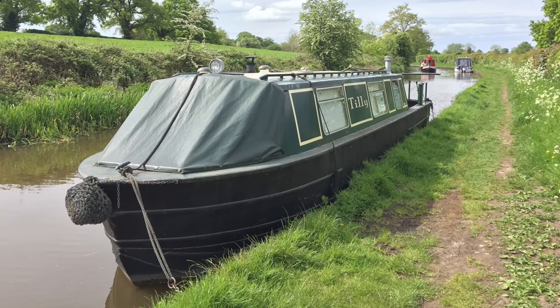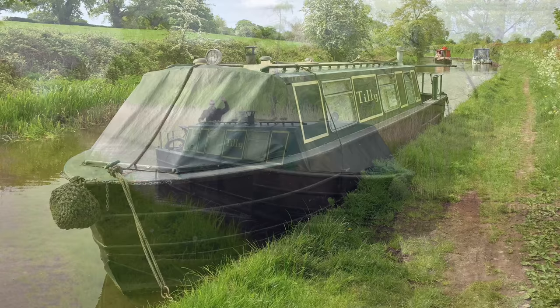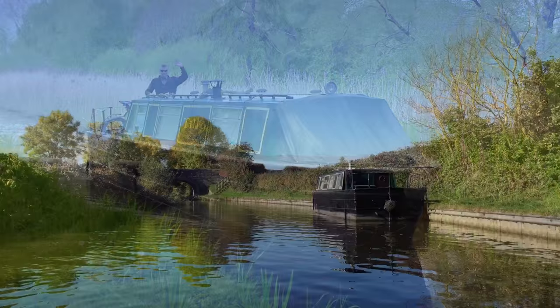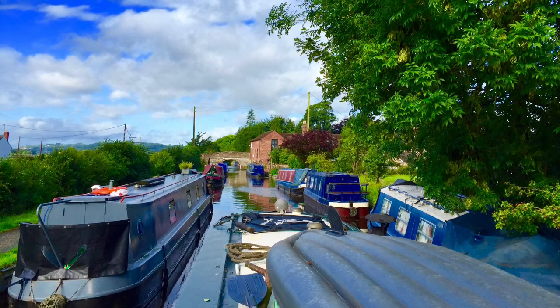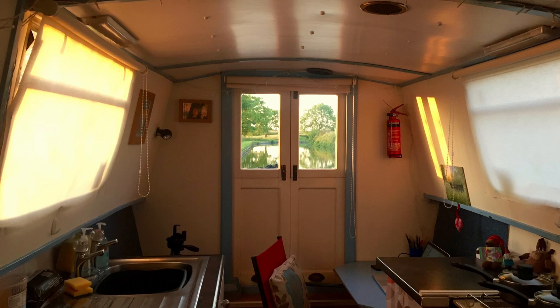Hello, my name's Dan and I wanted to put together a very quick video to give you a little bit of a guided tour about my 30-foot Springer narrowboat Tilly, who is currently going up for sale. As you can see from these photos, over the last few years that I've owned her I've had some absolutely fantastic times and made some fantastic memories, but she's now going up for sale. You'll find links to more information in the description below.